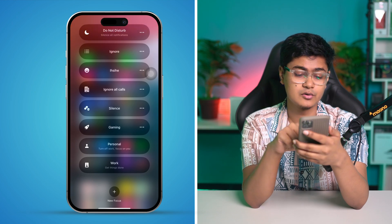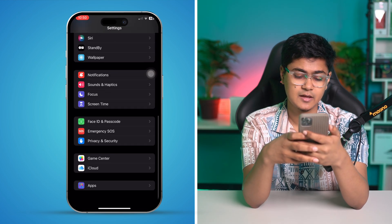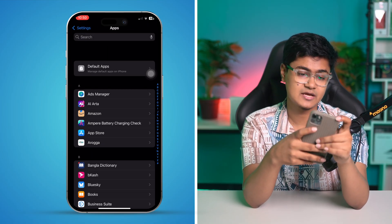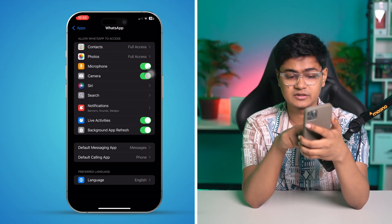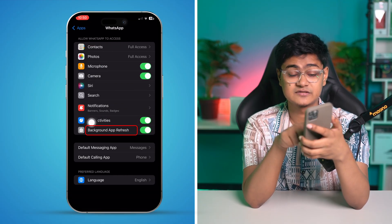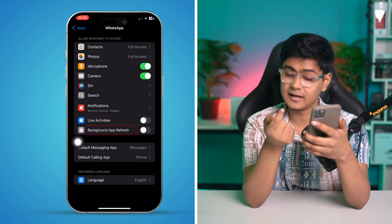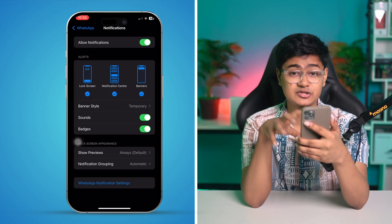Now open up your Settings, scroll down to the bottom, and tap Apps. Find WhatsApp and tap it. You want to look at two options: Live Activities and Background App Refresh. These are very important — make sure to turn them off and then turn them back on again. Then tap Notifications.